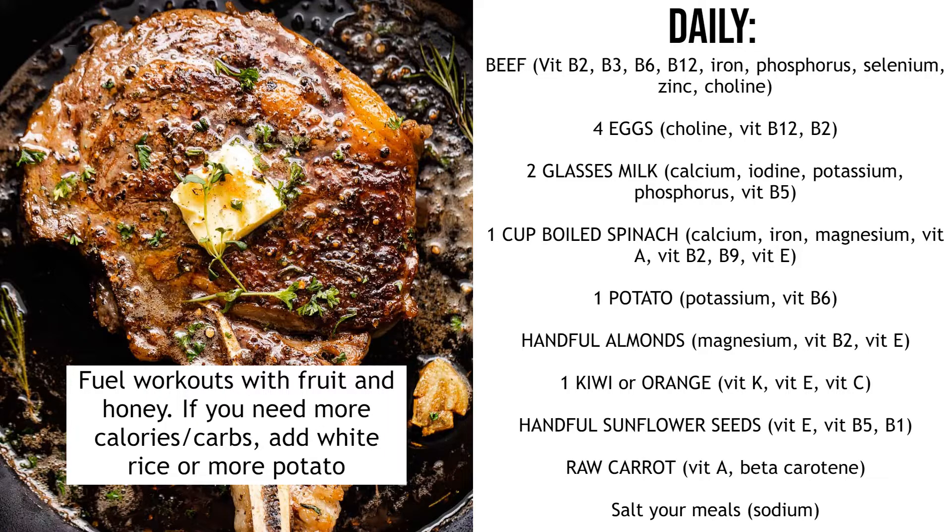Next, a potato. Potatoes have potassium and vitamin B6. They're easily digestible, a great carb source, and they won't spike your insulin much like bread or pasta will. It's not hard to fit a potato into at least one of your meals every day. And then a handful of almonds — almonds have magnesium, vitamin B2 and vitamin E, and trace amounts of lots of other nutrients.